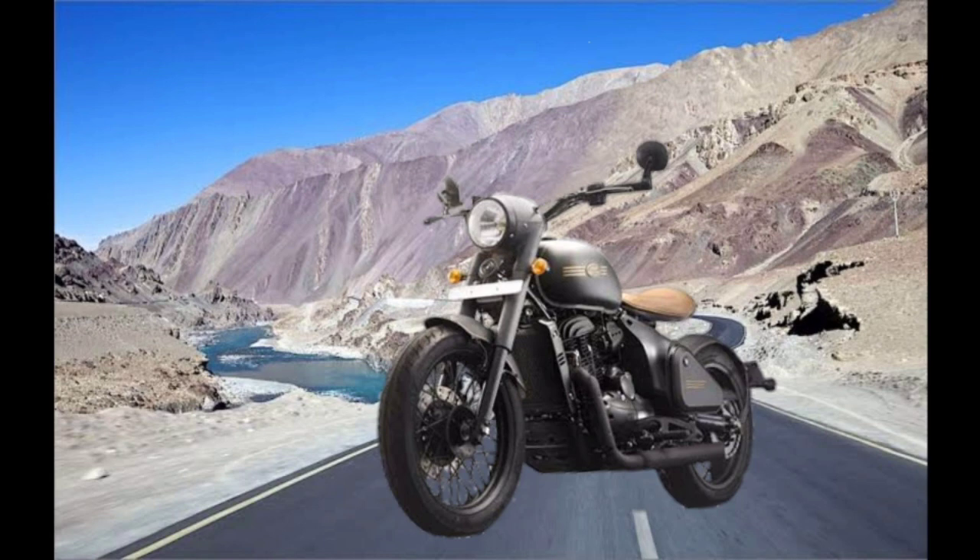If I talk about the Jawa Perak, I want to share my personal opinion — this bike is very attractive. This bike offers a cool look with a vintage look, which is not found in its competitors. And this bike deserves to be on the first position.